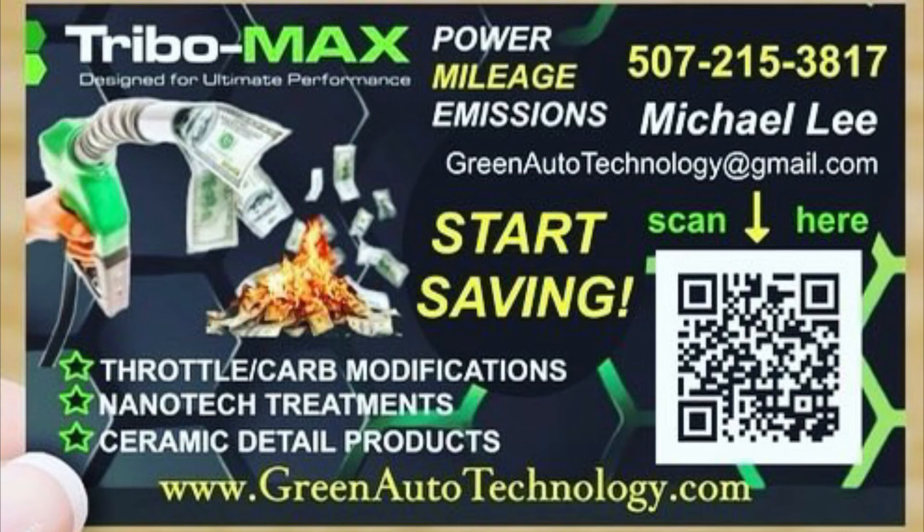Michael, thank you for the product, for producing great products, and I'll see you some other time. Bye.